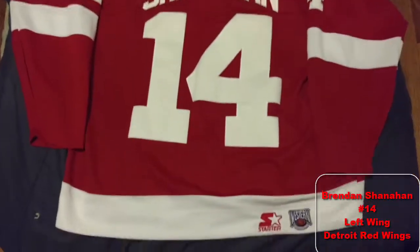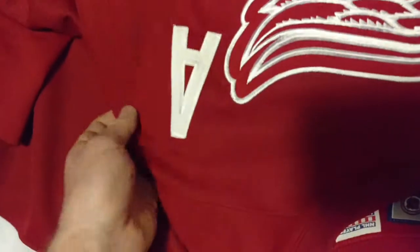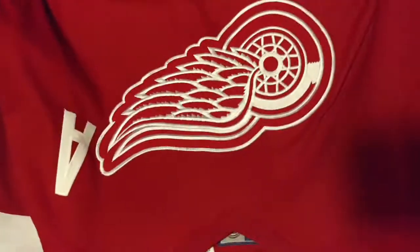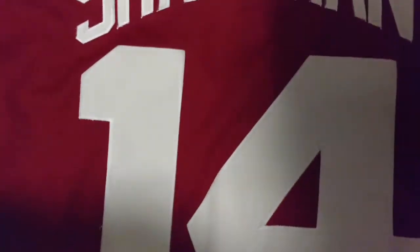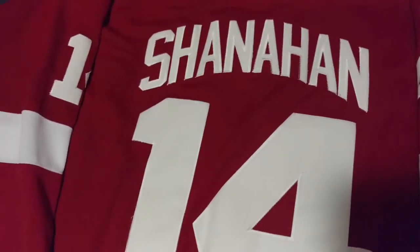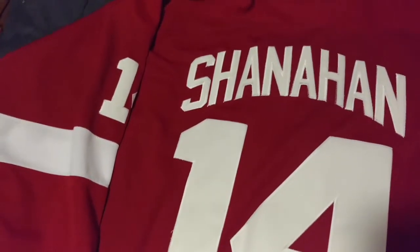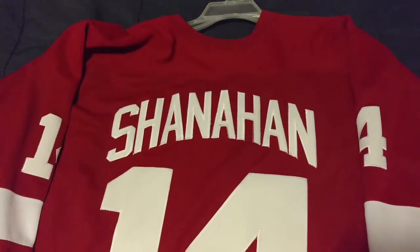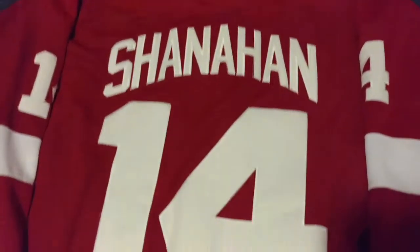My Brendan Shanahan number 14 starter jersey — I think this is factory customized because it does have the Players Association tag on it, and it's got the A on the front. The Wings logo is a little bit different on starter jerseys — it's got like an outline on it. I actually like this jersey a lot. Technically it was an away jersey, but they swapped colors somewhere in the early 2000s. A lot of my jerseys are the whites, and this was one of my first actual red jerseys, so it's got a special place for me.